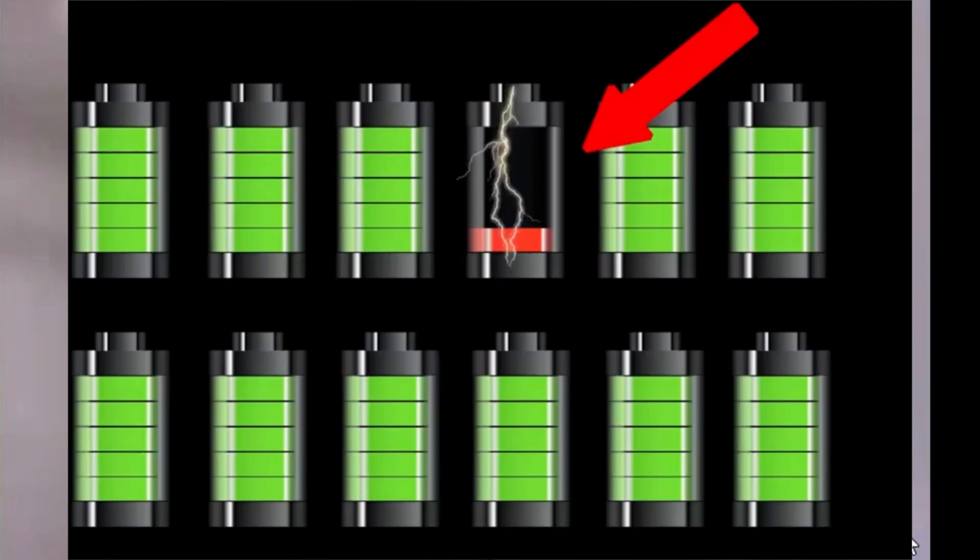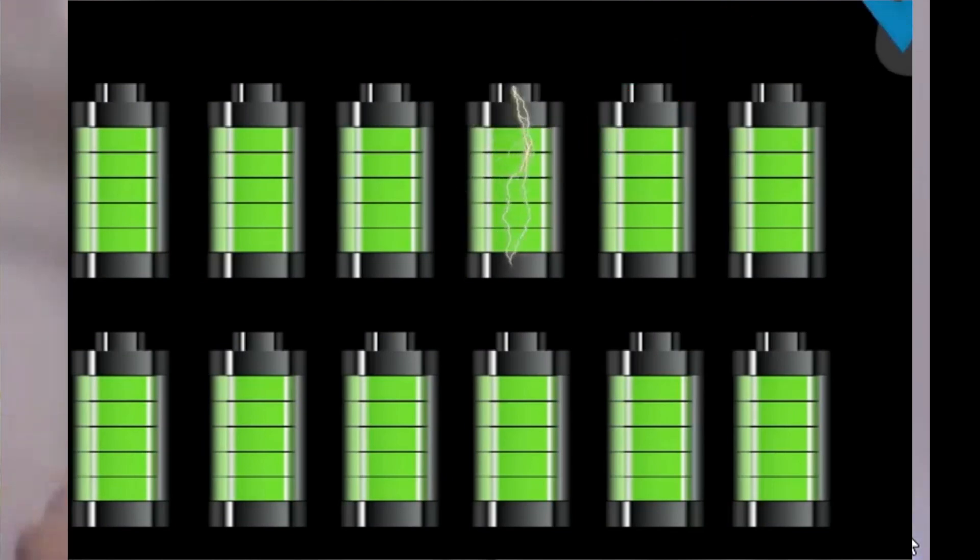We do a lot of checks on the overall number of cells, and the batching and grading of cells, so that all of them are within a very narrow band to begin with. The balancing ensured on the pack makes sure that differences don't crop up as the pack starts to age. Overall, we've seen a fairly high consistency and a fairly high degree of accuracy — the cells will maintain performance over a large number of cycles.